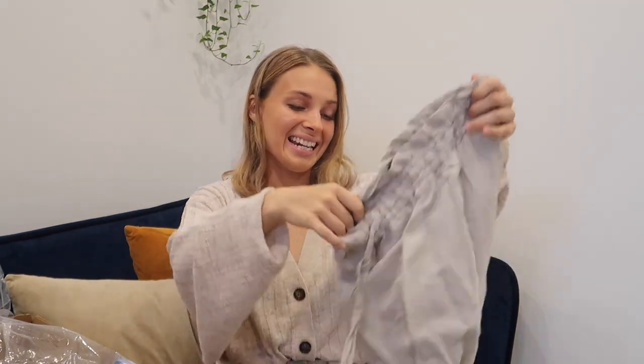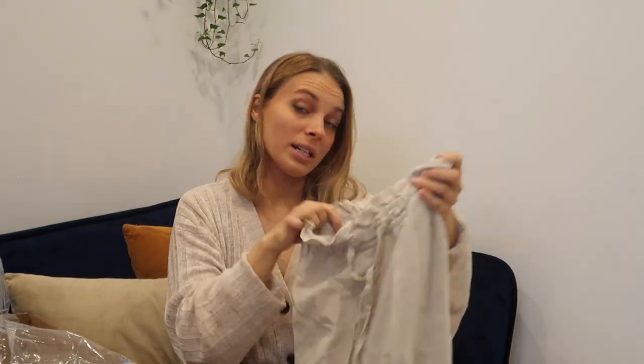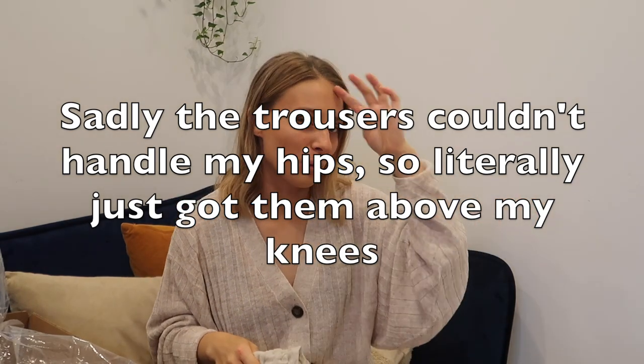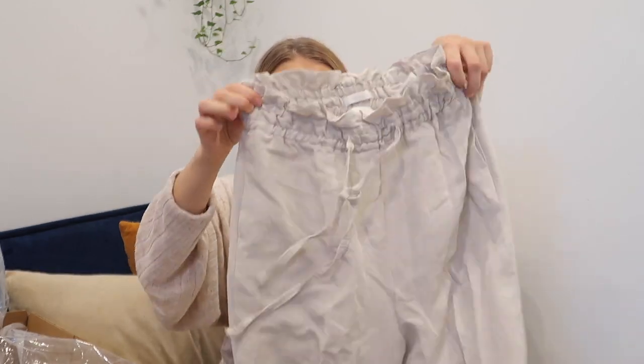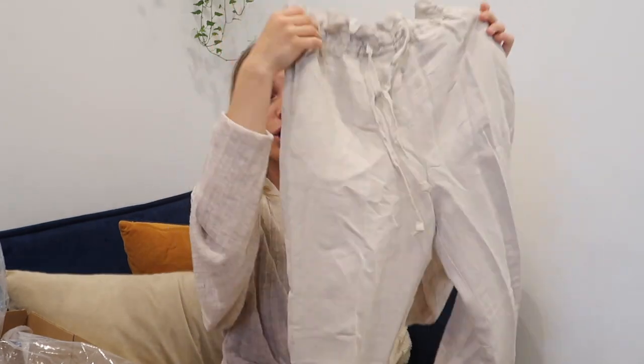Next we have a linen blend high-waisted trouser in a size extra small. Looking at them, I'm worried I'm not going to be able to fit in them — they look really really small. I have a high-waisted paperbag-waist linen blend trouser from H&M in black that I also got in extra small, but this one looks smaller. If I can fit in them though, I'm going to pair them with a basic white top for that effortless casual lounging look — I absolutely love that.